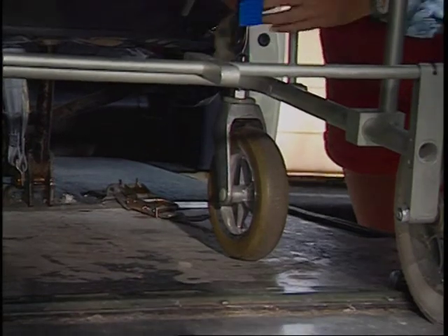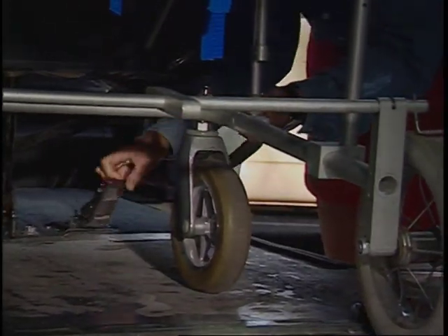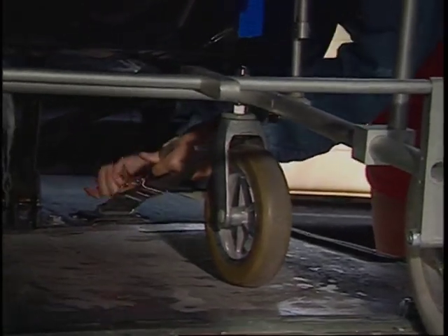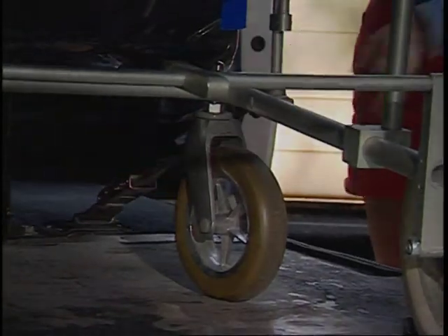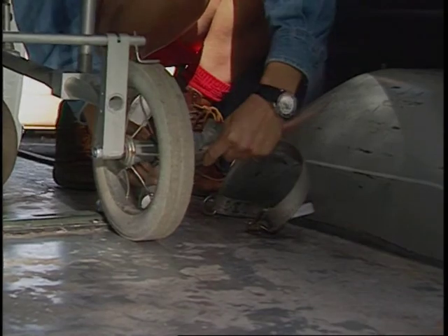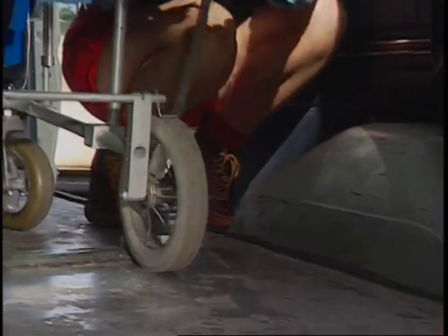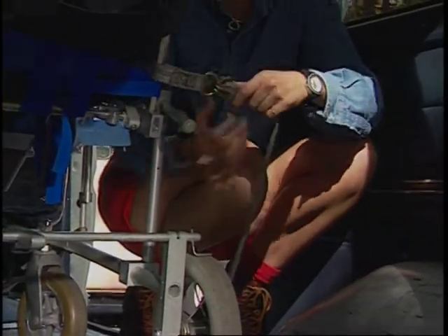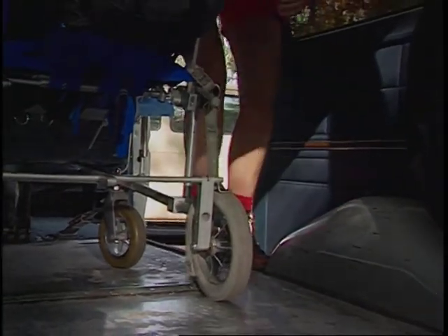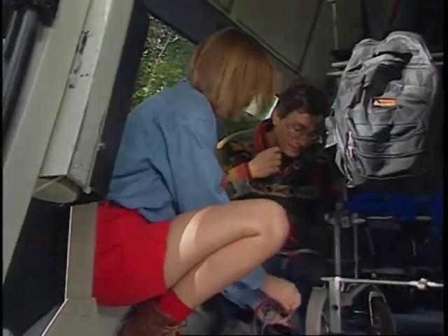Becky begins by wrapping the tie-down around a secure point on the mobility device, securing the over-center strap, pulling the strap tight, and closing the cam buckle. She makes sure not to use the spokes of the wheels for securement. Moving to the second tie-down, she releases the strap and wraps it around a secure point on the mobility device, placing the hooks through the D-ring, then pulling the tensioning strap until it's tight. She then assists the escort in learning how to tie down properly.